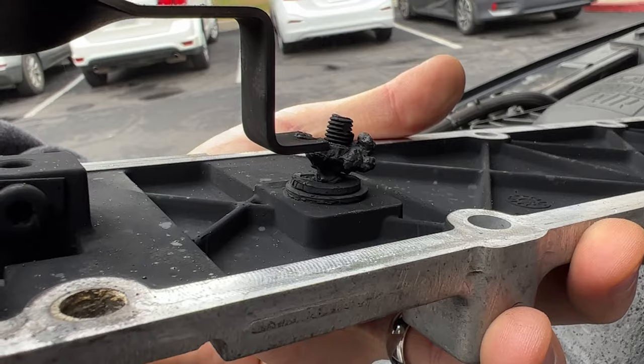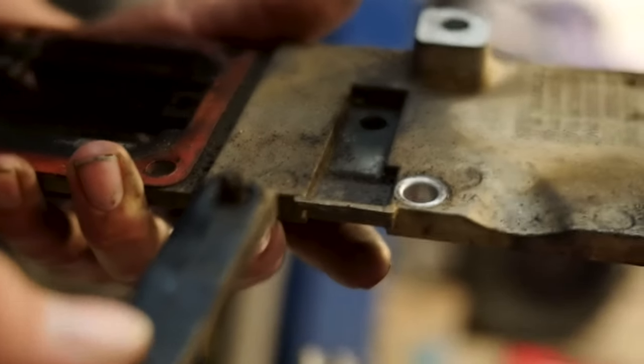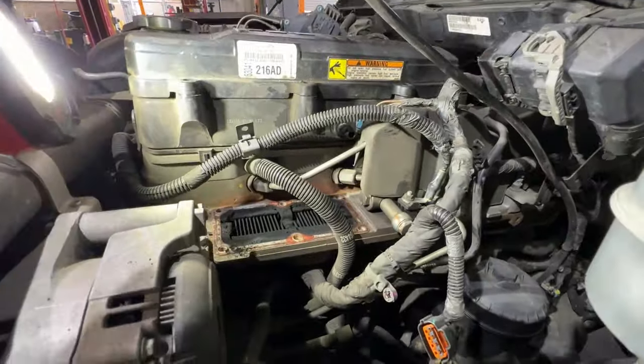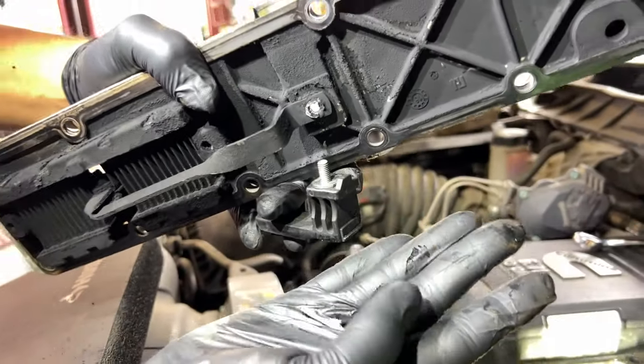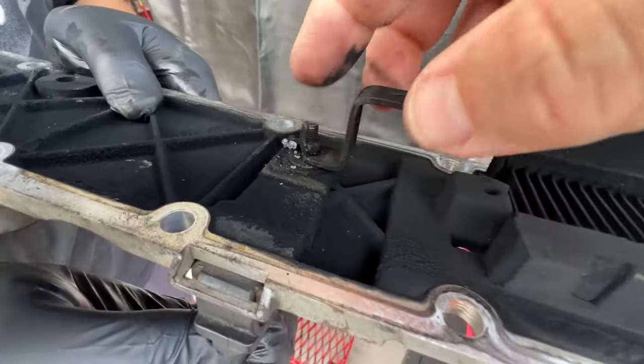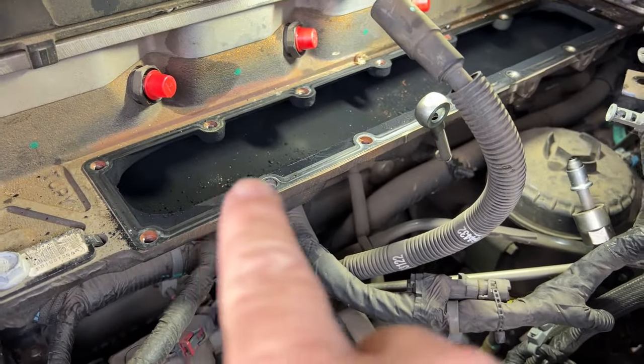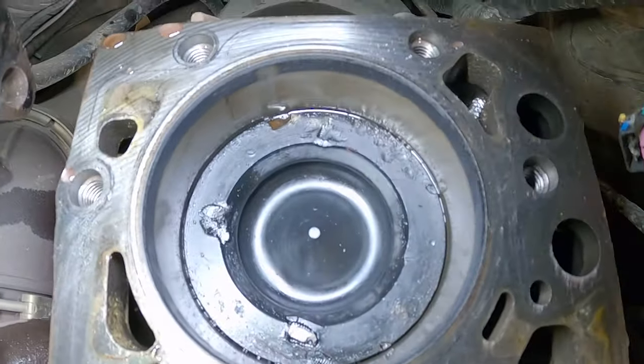Over time, the stud corrodes, weakens, and melts. Or if you own a Ram where the heater solenoid has failed or stuck on, this stud and nut could melt and fall off like a stalactite from the top of a cave. I just broke it off. When it falls, it rolls downhill, eventually finding its way into the intake manifold and into cylinder number six.